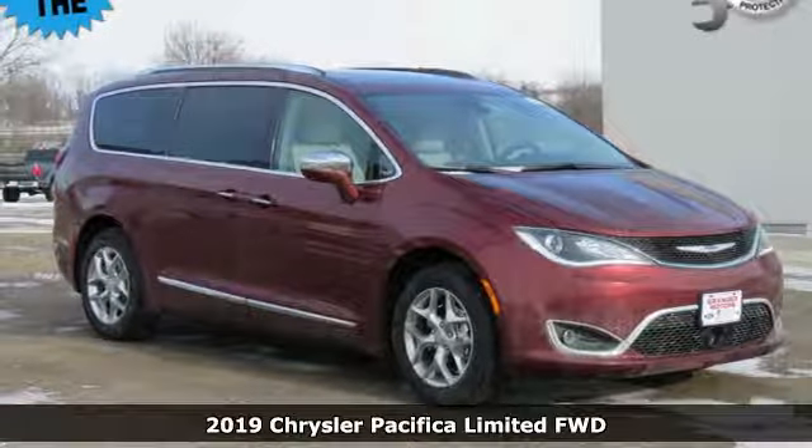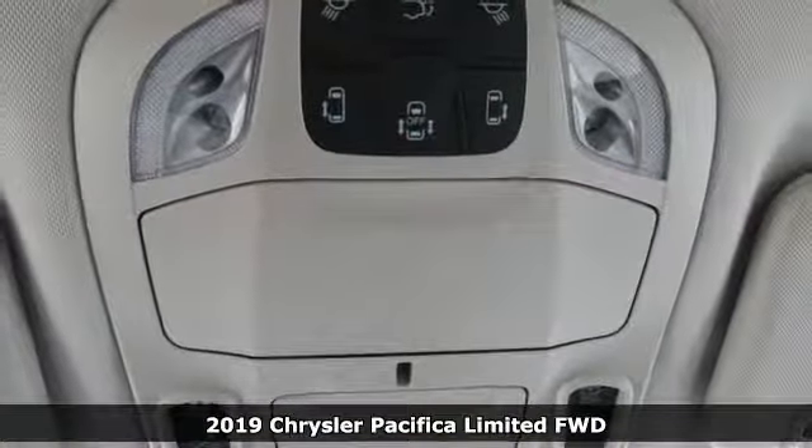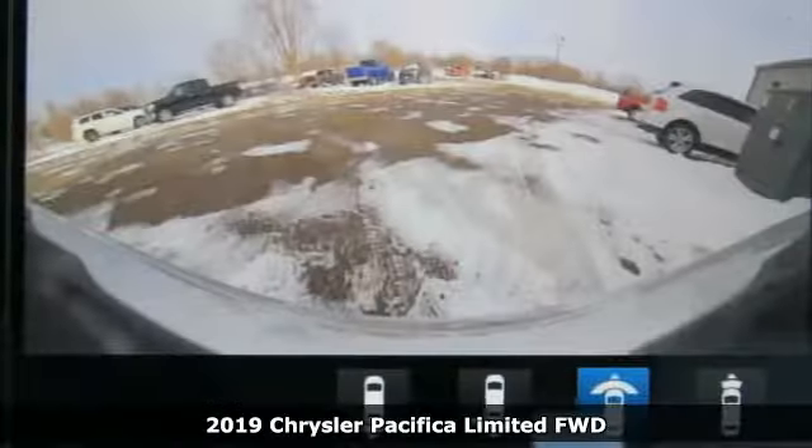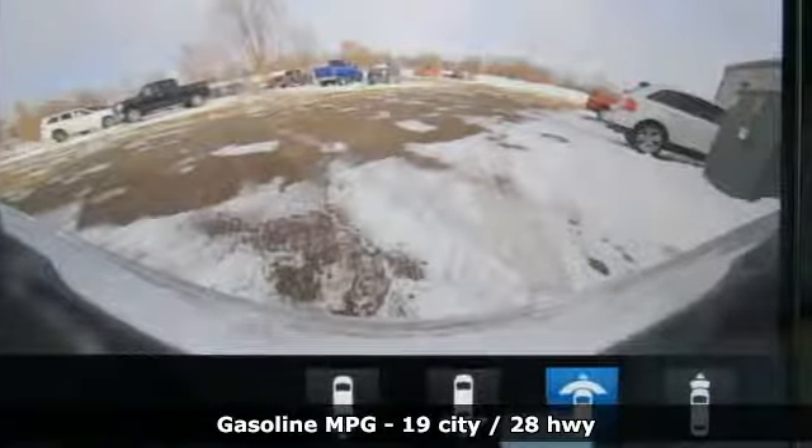It's a new 2019 Chrysler Pacifica. The purposefully planned, kid-friendly Pacifica thought of everything, so you don't have to. It's equipped for all your driving needs and wants.